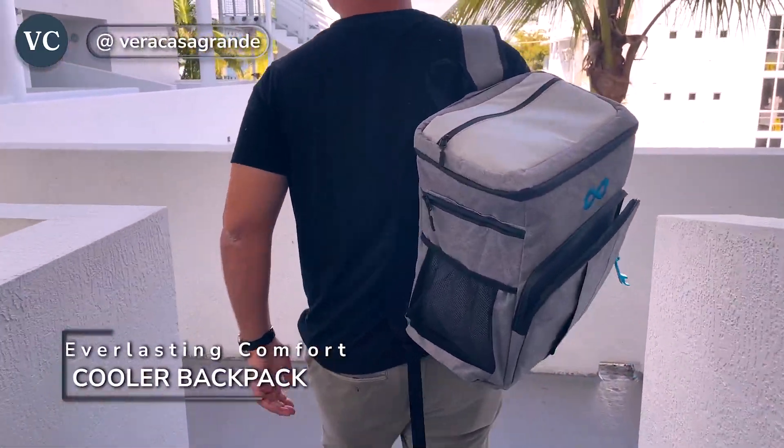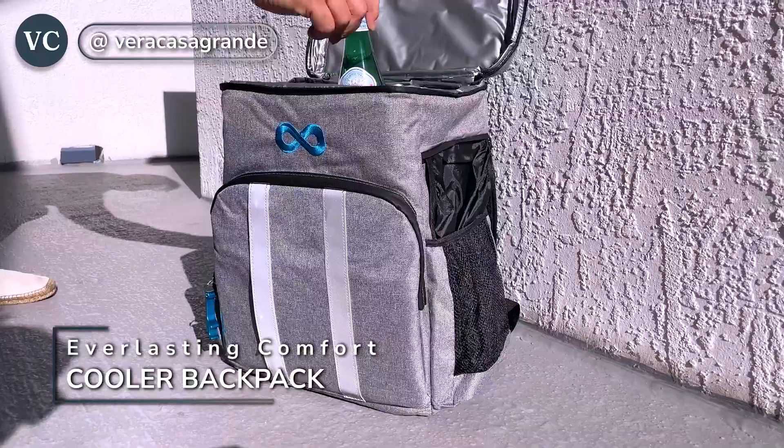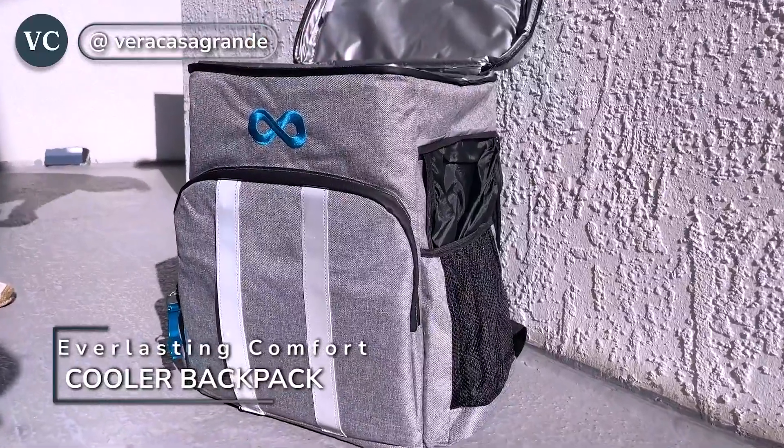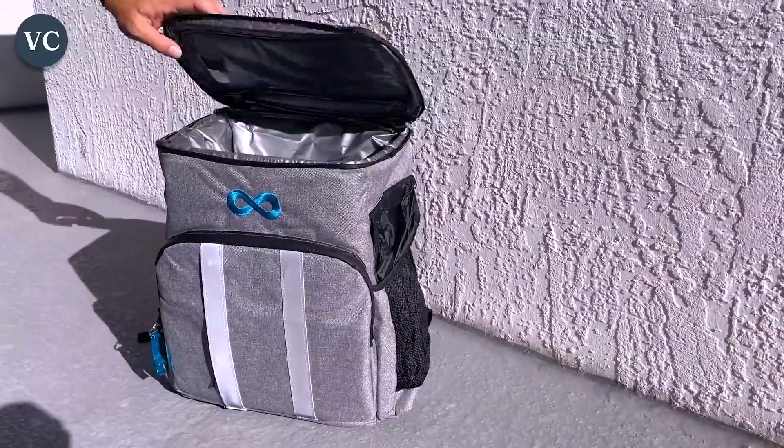Whether you're planning a cross-country road trip, a fun beach day with friends, or just a nice family picnic, bringing along food and drinks is an absolute must. However, traditional coolers are bulky, heavy, and often a pain to travel with.